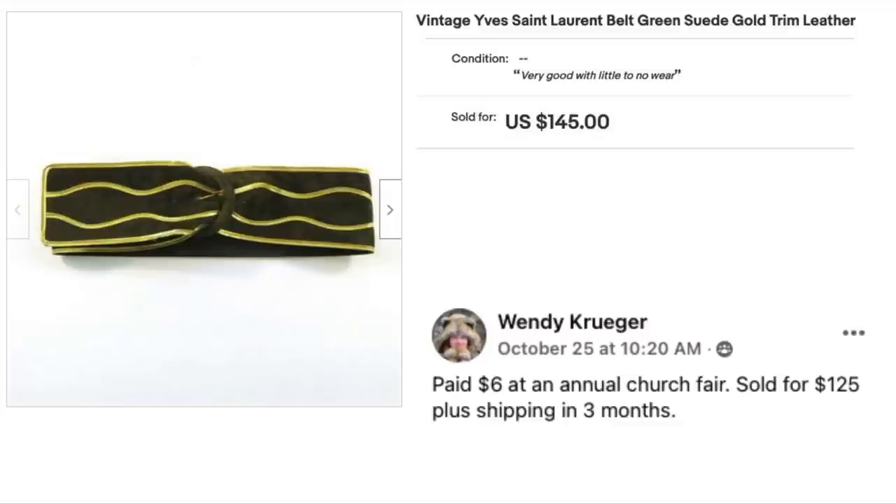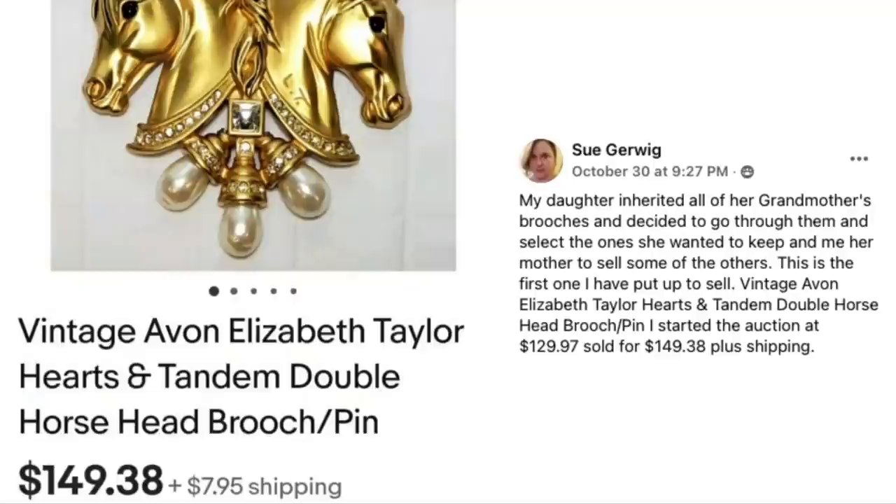Wendy Kruger is back with a vintage YSL belt — green suede with gold trim. Paid $6 at an annual church fair, sold for $125 plus shipping in three months.